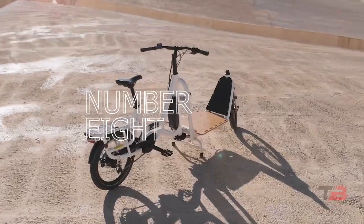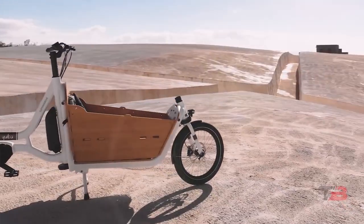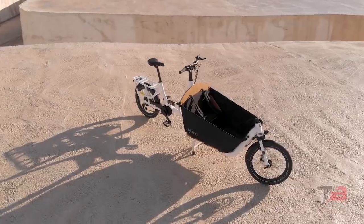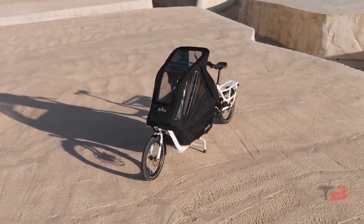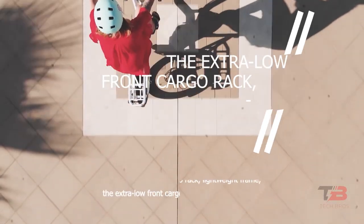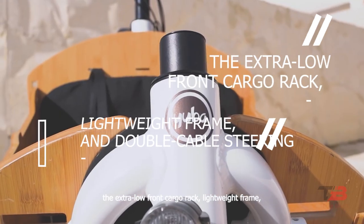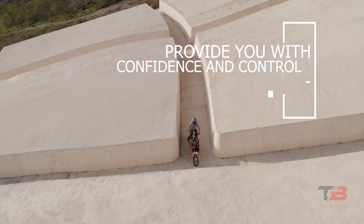Number 8: Yuba Supercargo CL. With a low step-through frame and an adjustable stem and seat post, the Supercargo fits virtually every rider and was built specifically for active parents and small companies. No matter what you're transporting, the extra-low front cargo rack, lightweight frame, and double cable steering provide you with confidence and control.